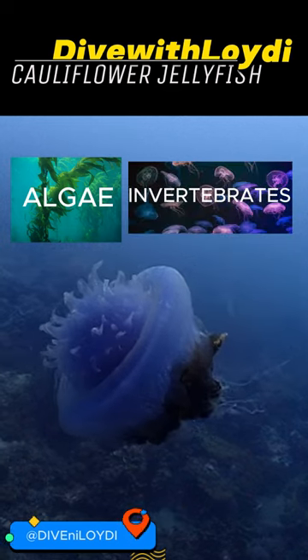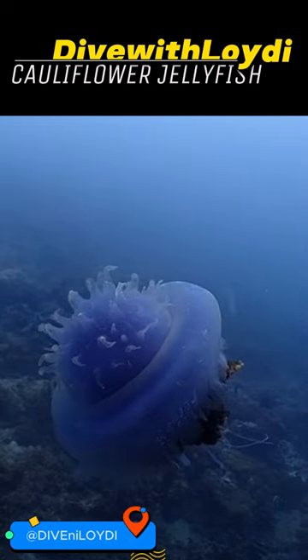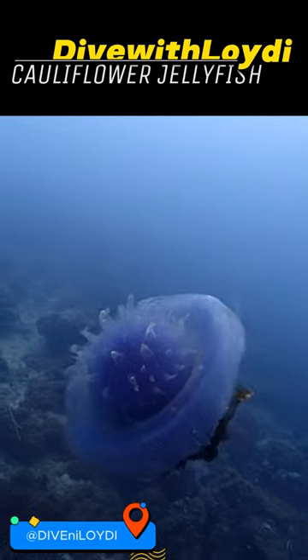Their menu? Algae, invertebrates, and tiny zooplankton. While they might not be the jellyfish celebrities, they add to the ocean's incredible diversity.